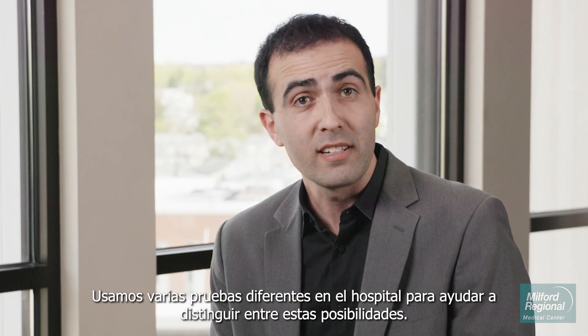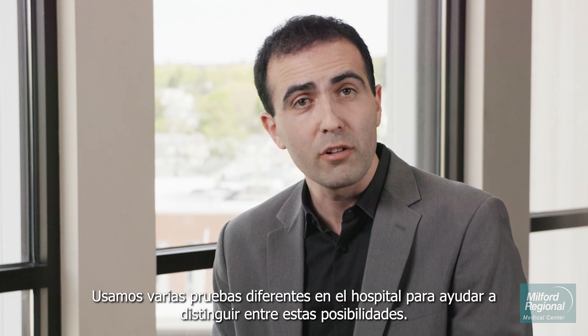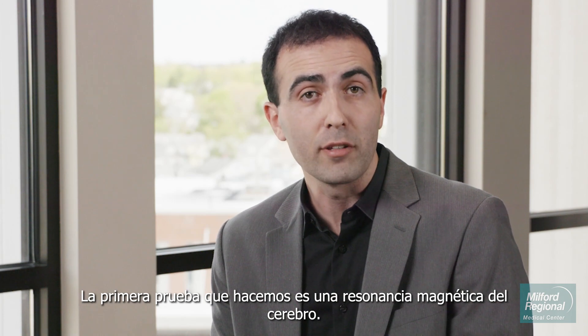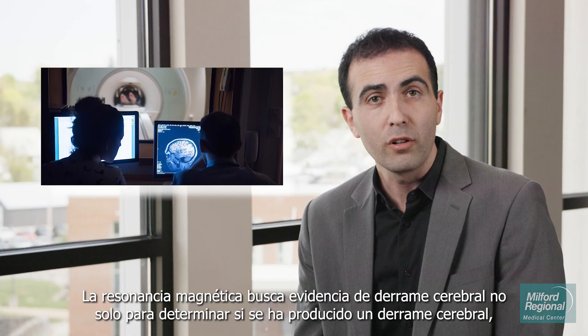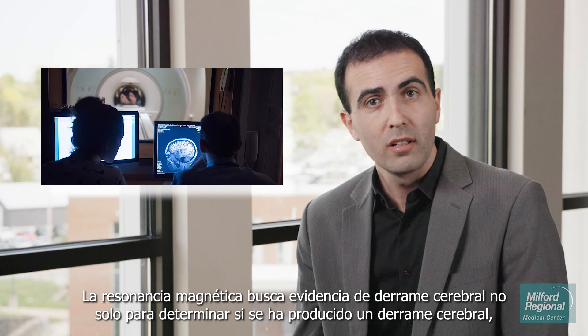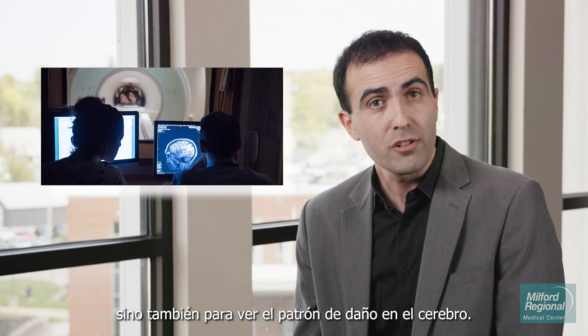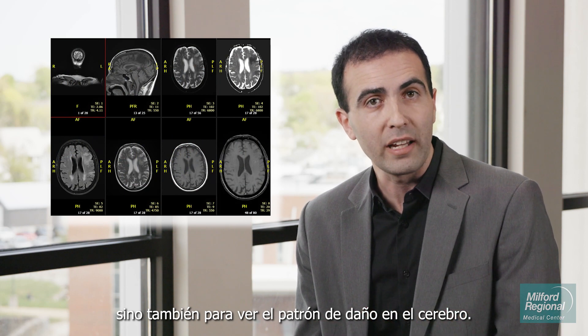We use a number of different tests in the hospital to help distinguish between these possibilities. The first test we do is an MRI of the brain. The MRI looks to find evidence of stroke — not just to determine whether a stroke has occurred, but also to see the pattern of damage in the brain.